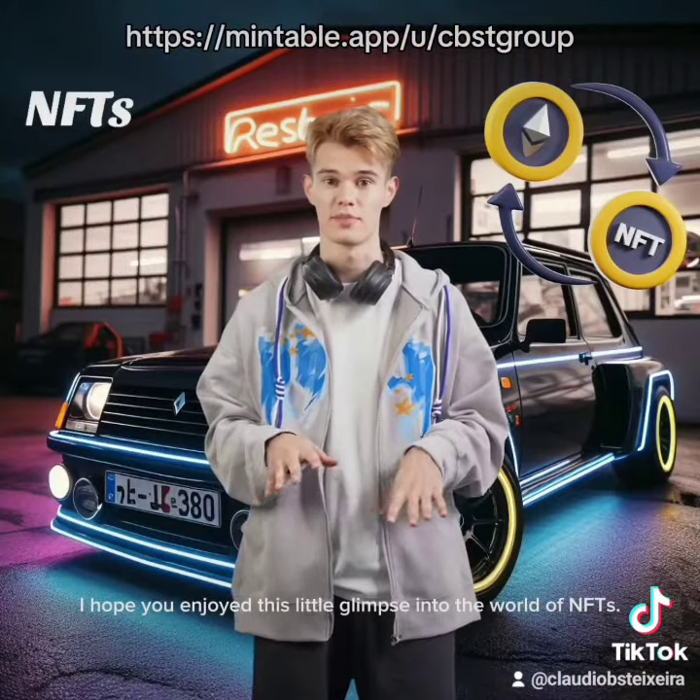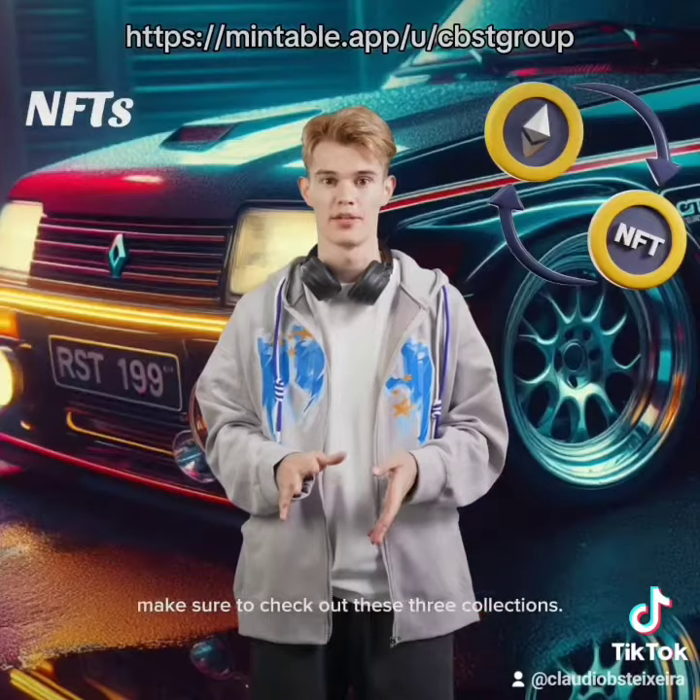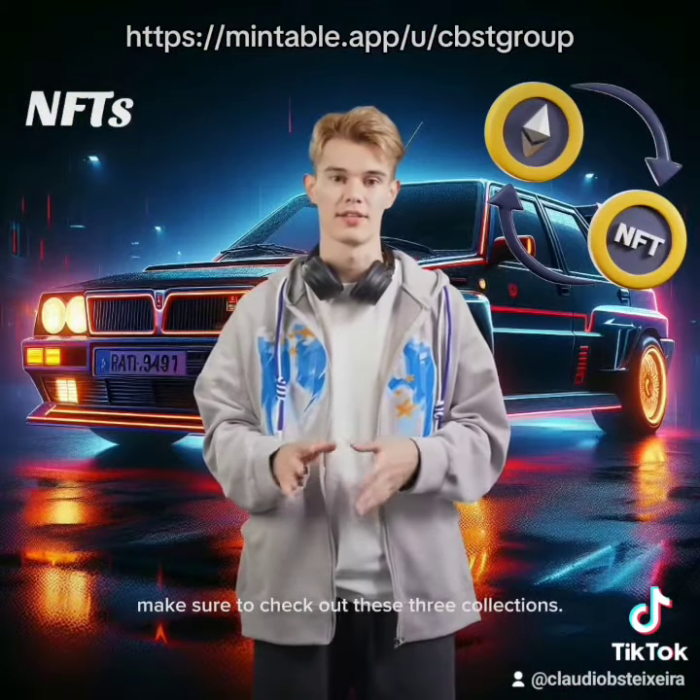I hope you enjoyed this little glimpse into the world of Enthus. If you're interested in collecting Enthus, make sure to check out these three collections. There are so many incredible pieces available to choose from. Happy collecting!